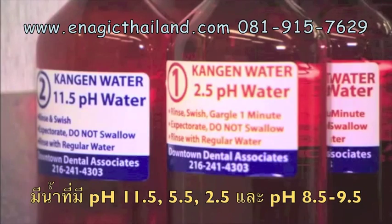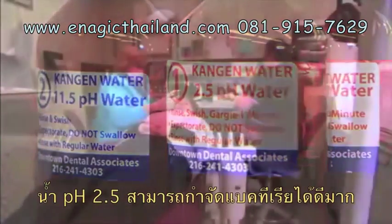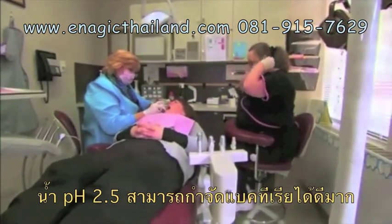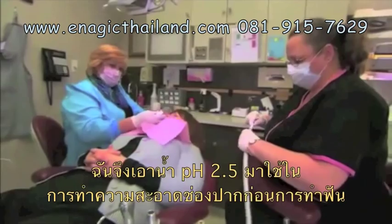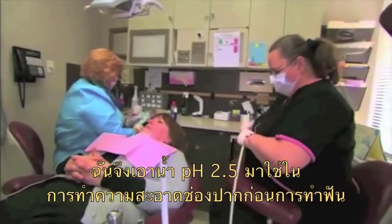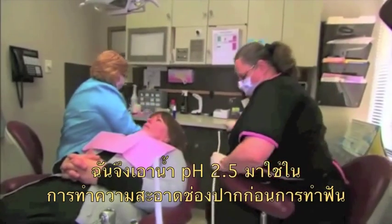On my exploration, I found out that the 2.5 water is bactericidal, and I am using it in my practice to help with bleeding. I use it to sanitize the mouth before I start working on patients.